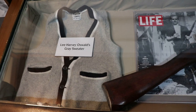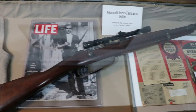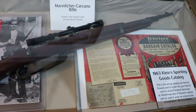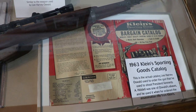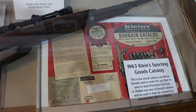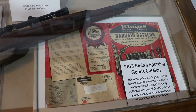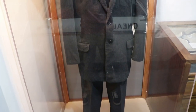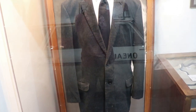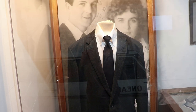That is Oswald's gray sweater and a similar rifle to the one Oswald used. And this is the actual catalog that Oswald owned and used to order the gun that he used to kill Kennedy. It was addressed to A. Hidell, one of his aliases. This is the suit that Lee Harvey Oswald wore at his wedding to Marina Oswald. He purchased this when he was in the Soviet Union and brought it back with him when he defected.